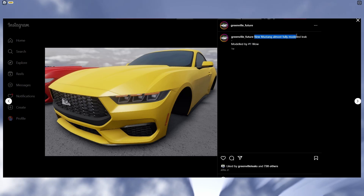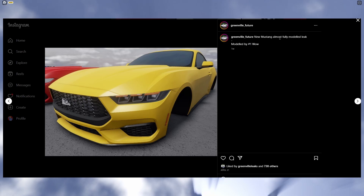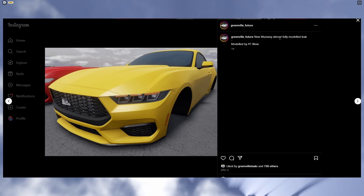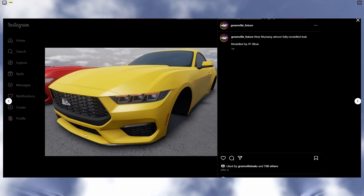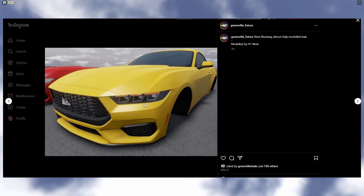Alrighty, so we have the new Mustang leak — almost fully modeled. This has actually been a Mustang we've been reviewing in so many of my videos recently; so many leaks have been posted about this car and it still has not been added. But yeah, this time it's in yellow and it's almost fully modeled — overall looks really, really cool.